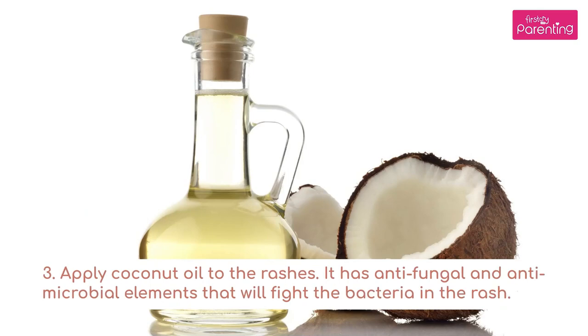3. Apply coconut oil to the rashes. It has antifungal and antimicrobial elements that will fight the bacteria in the rash.